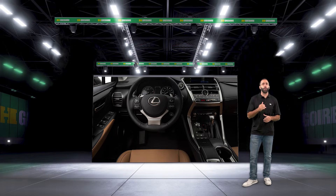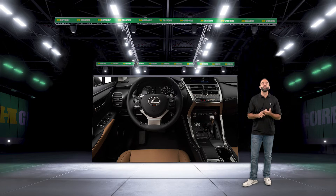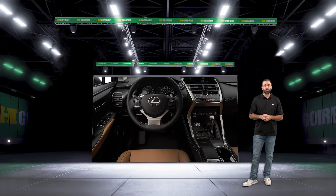Infiniti's infotainment serves up onboard Wi-Fi and Apple CarPlay for the peeps. Meanwhile, its informed remote app syncs with smartwatches along with Alexa and Google Assistant.